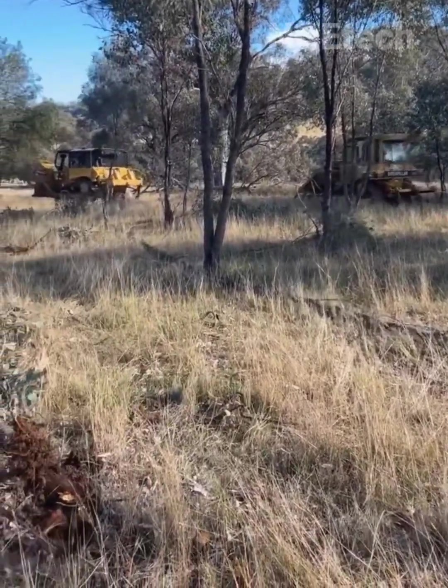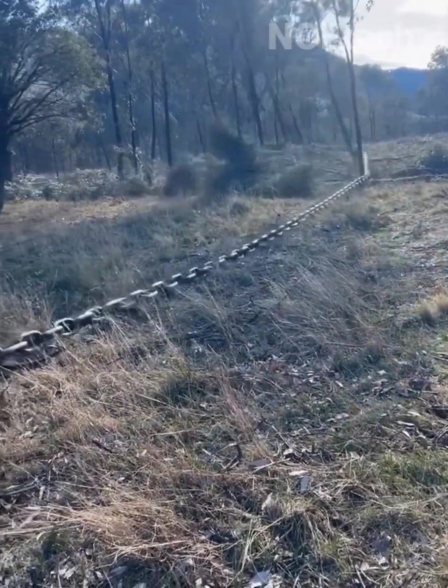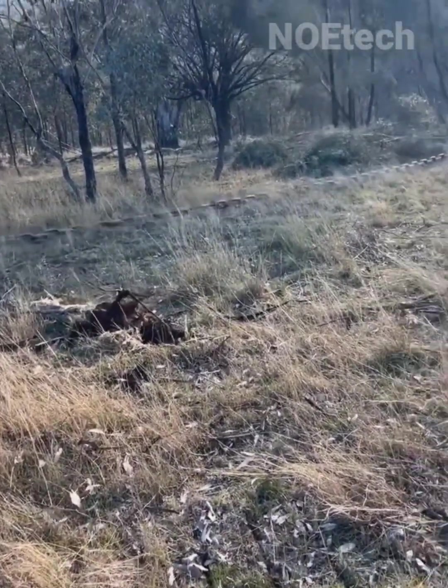The cooperation of two ferocious tractors pulling a chain stretch eradicates wild trees for the expansion of new agricultural land.